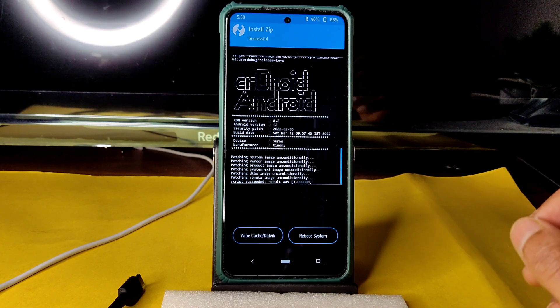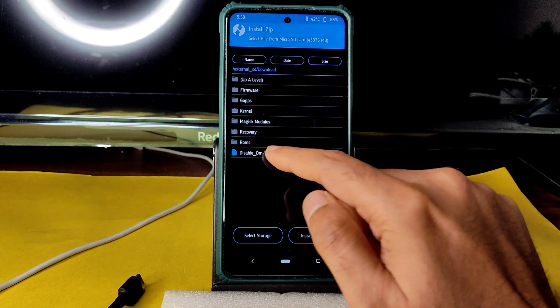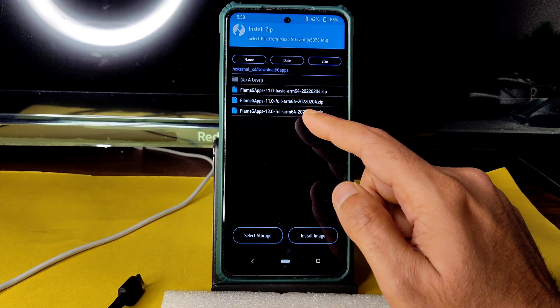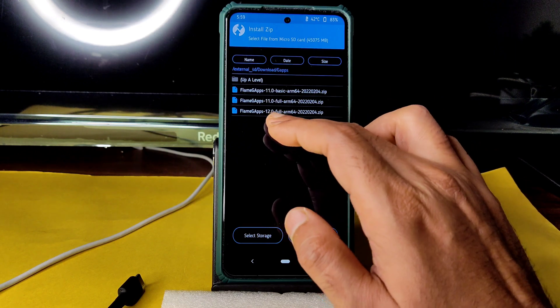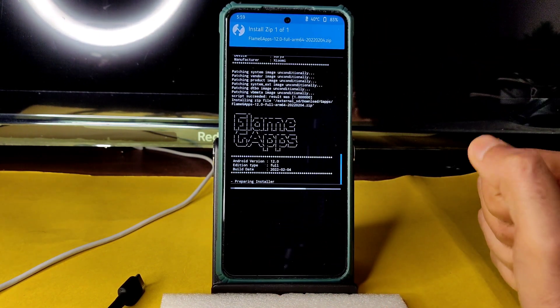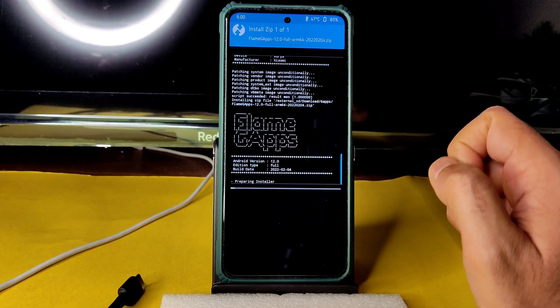The ROM zip has successfully flashed. Go to Home again, select Install, navigate to GApps, select Flame GApps version 12, and flash it — because GApps is not included in the shared ROM. It takes a little bit of time; wait until it gets flashed.